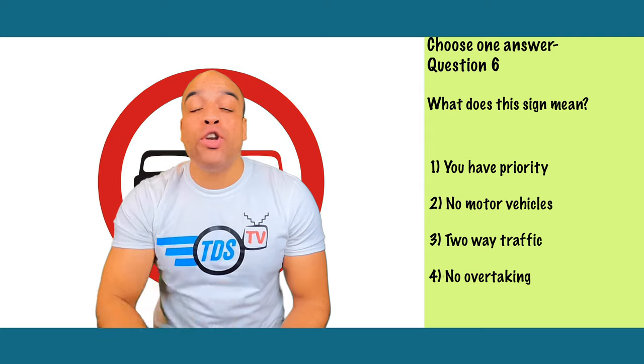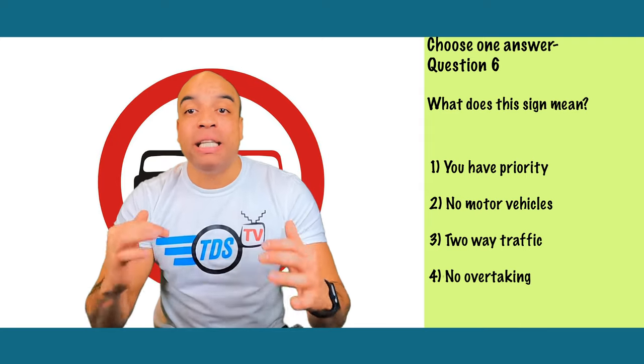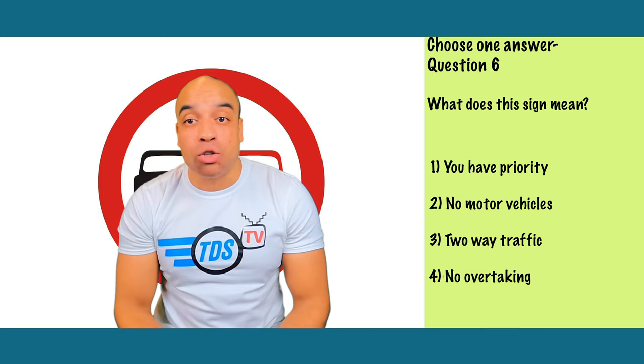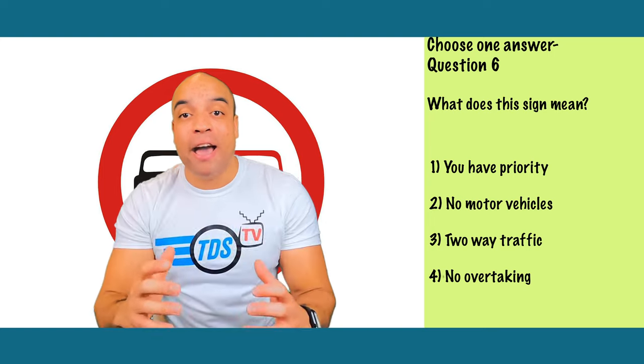This one's number four — no overtaking. No overtaking signs are usually in locations where passing another car would be dangerous. If you see this sign, don't try and overtake even if the vehicle in front is driving slowly. The sign is there for a reason.